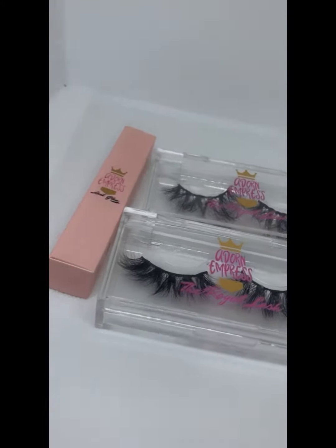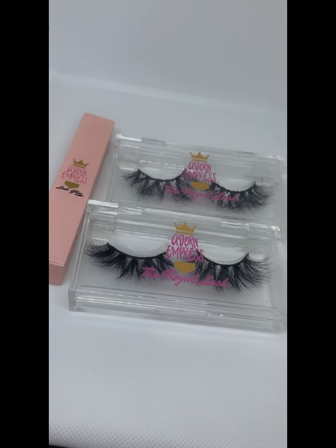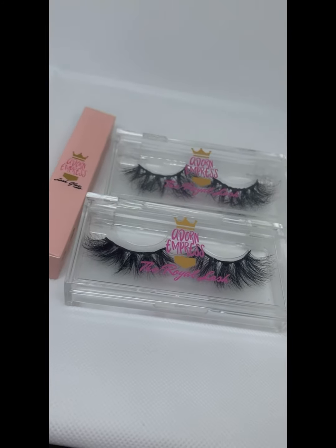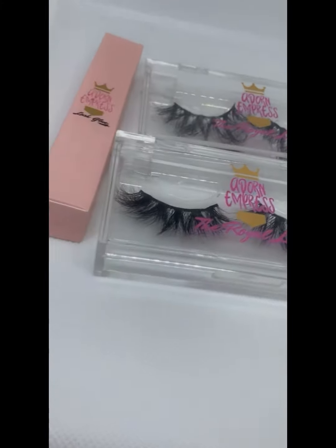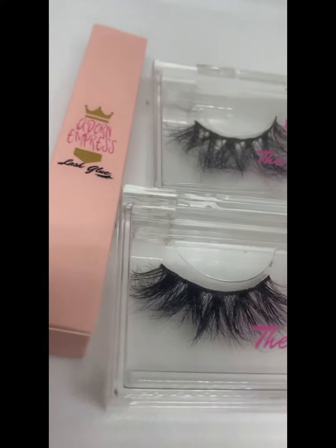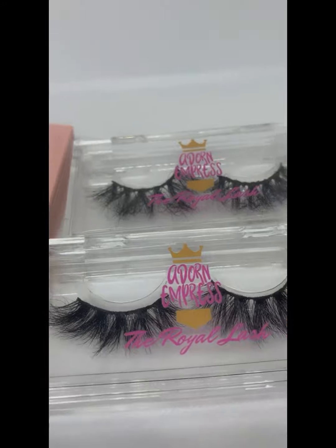Hey y'all, I am busy getting some content created for Adorn Empress. These are some of the eyelashes that I will be featuring in my giveaway. I'm going to offer all five styles, and I'm also going to be offering our signature lash glue, and you'll also get a free mirror.